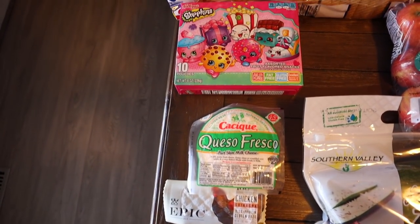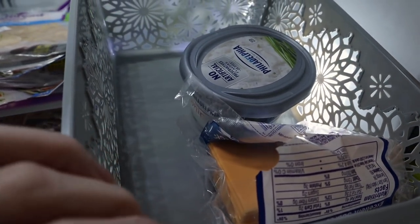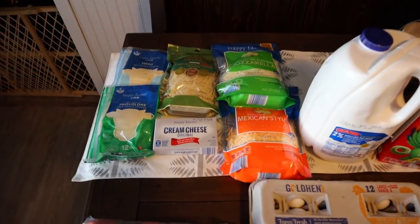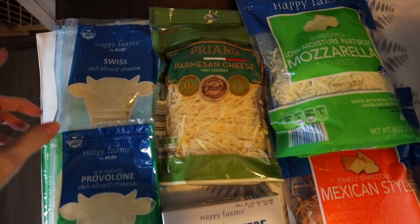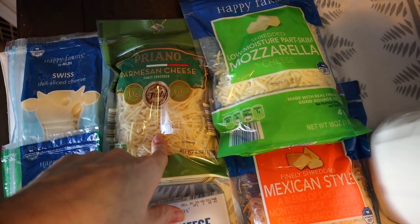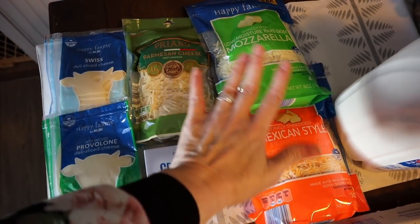This is all the cheese we had left — some regular cheese slices and whipped Philadelphia cream cheese — so we needed to fill back up. From Aldi I picked up some Swiss and some provolone, both sliced, for wraps we'll make this week. I also picked up parmesan, mozzarella, Mexican-style shredded cheese, and one cream cheese — we were completely out and we cannot have that in this house.